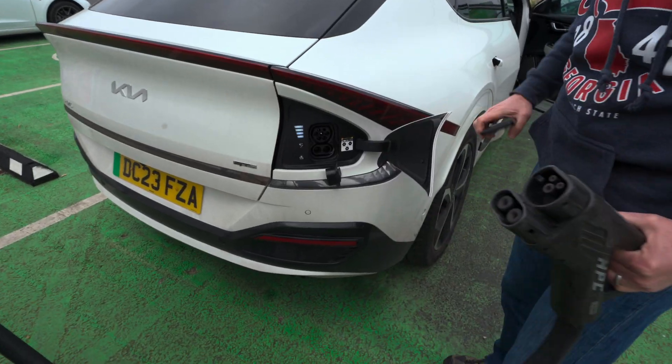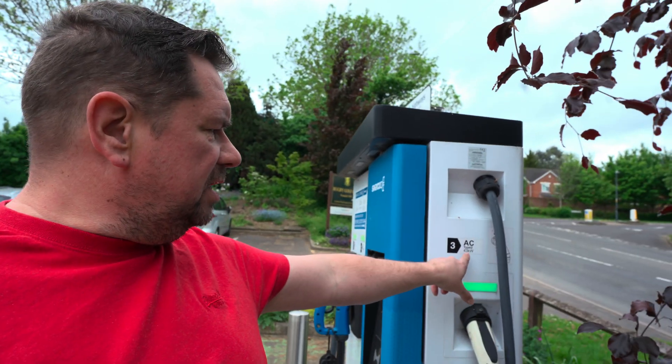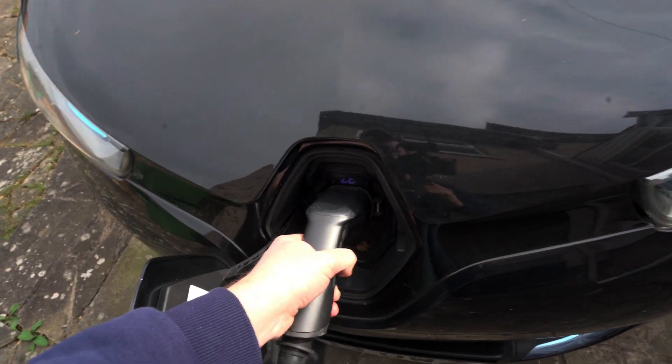You have four different types of chargers to consider: CCS, CHAdeMO, Type 2, and Type 1. To explore these I'm going to use a Renault Zoe and drive around to have a look at a few of the charging stations here in my local town.